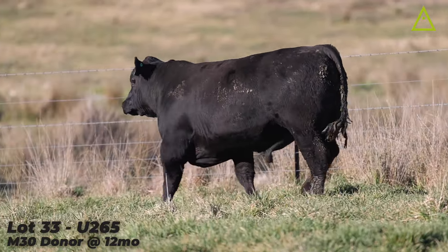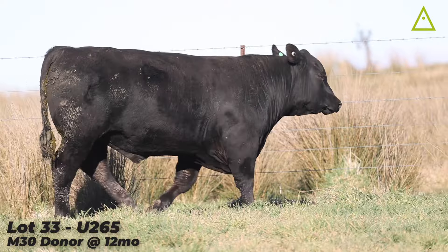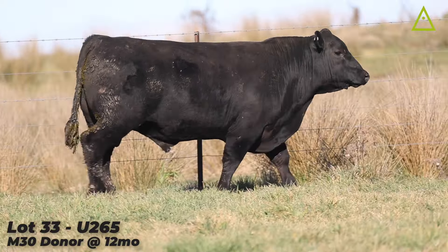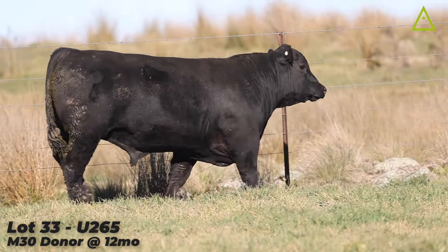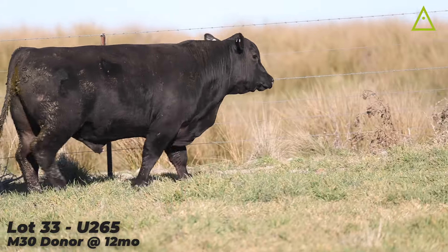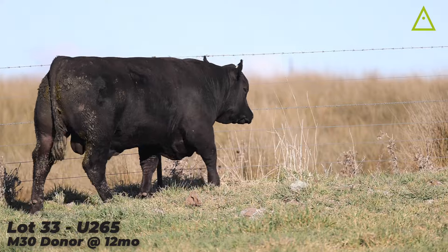He's so impeccably structured that as soon as he stands up, he gets his head up and he's as long as a wet week. I just think the maternal advantage this bull offers will be multiplied in people's herds for years to come. It's a very lucky person that gets him — so you won't let me keep him.